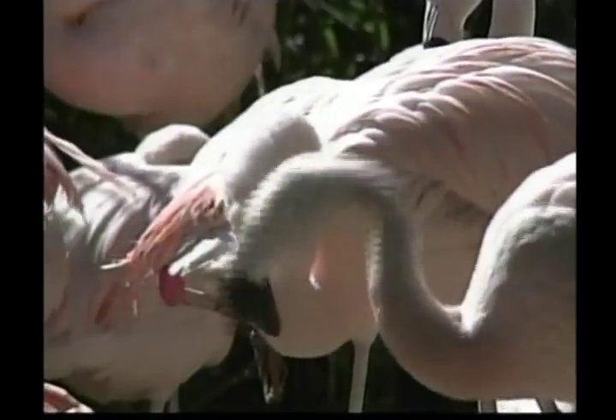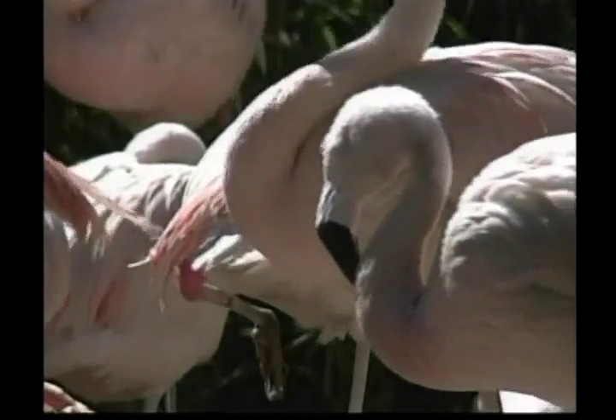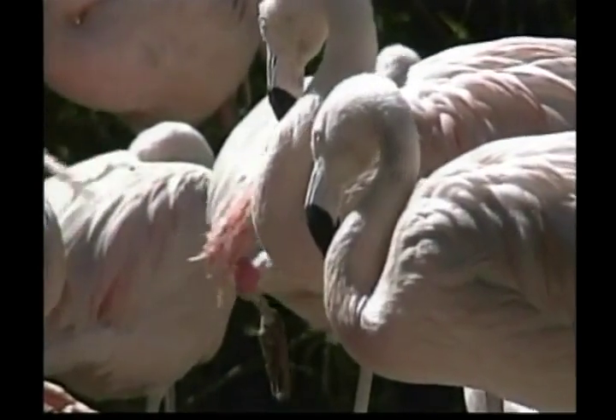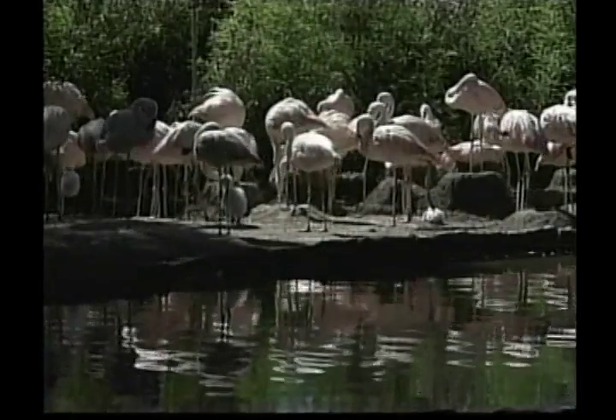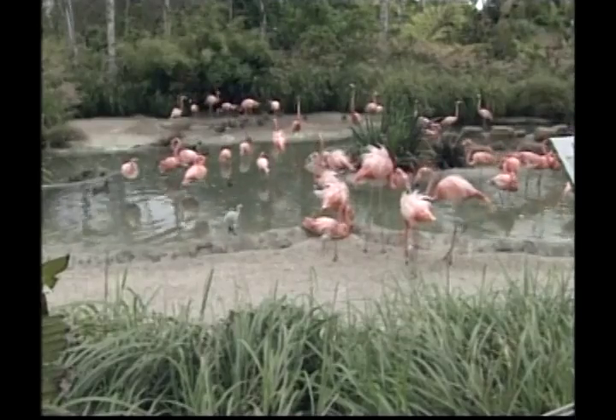Flamingos live in large groups, Zeke. A large group of birds is called a flock. Some flocks of flamingos have been known to contain one million birds. With everyone wearing pink, it would be very hard to find your family.